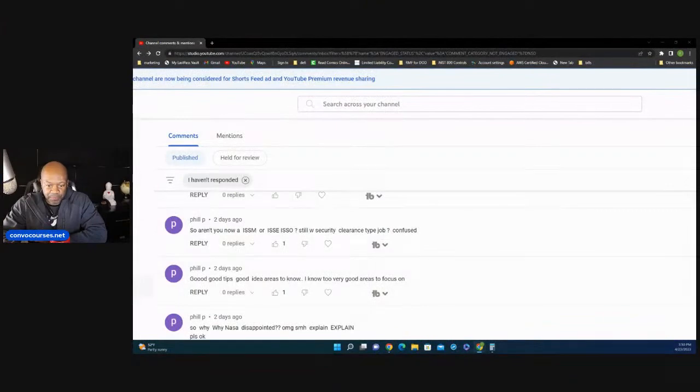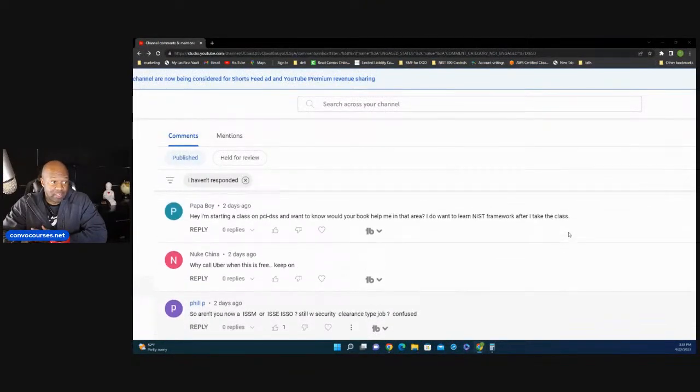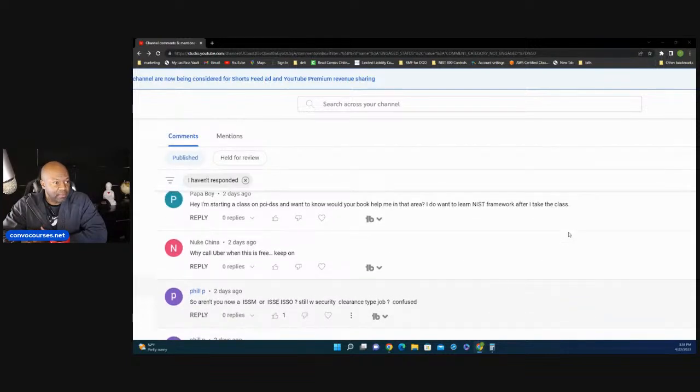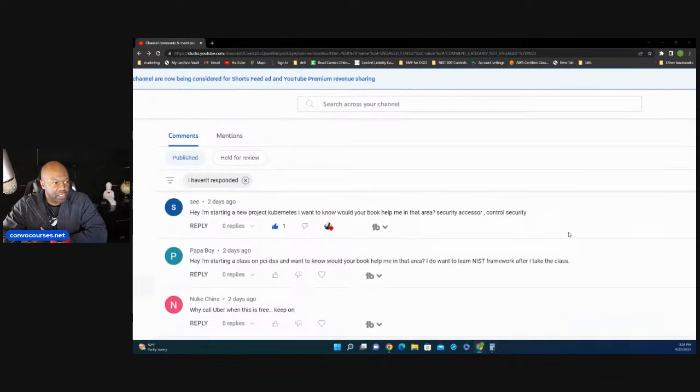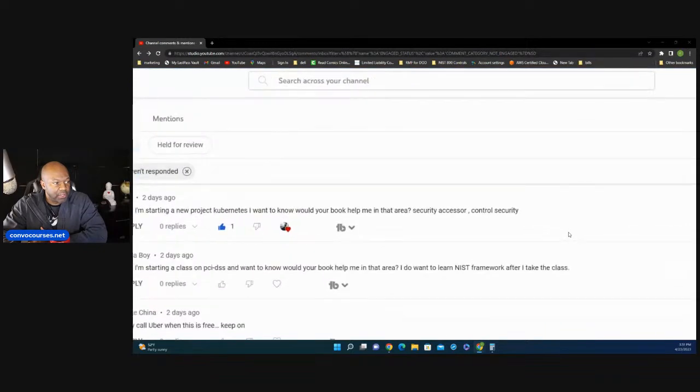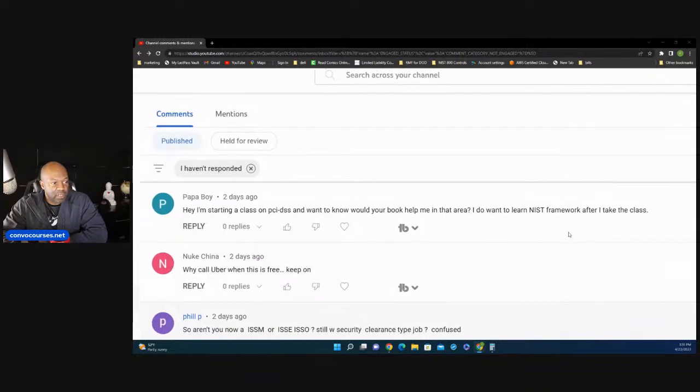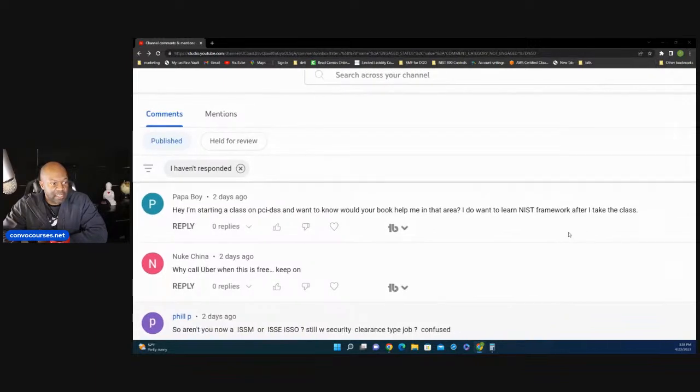So as usual, Monday through Friday, what I like to do is go through people's comments because that's kind of the only time I get to do it. I've got a couple of questions here. Somebody said, hey, I'm starting a class on PCI DSS and want to know if your book would help.